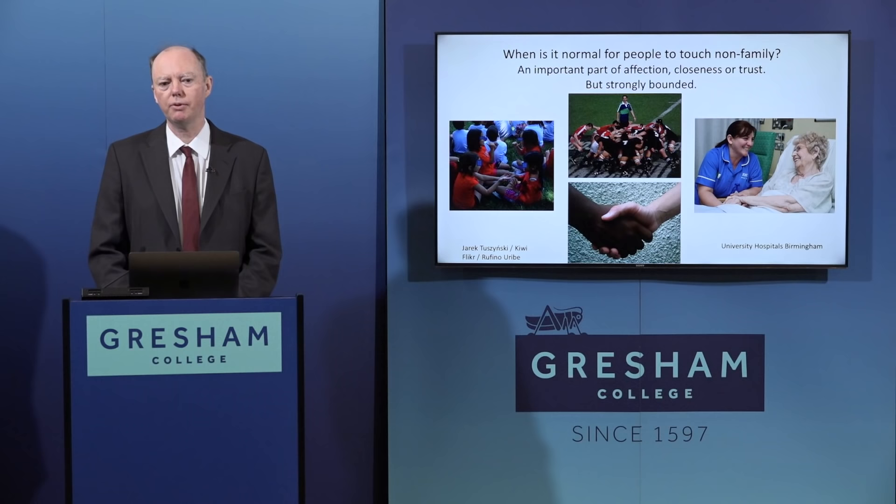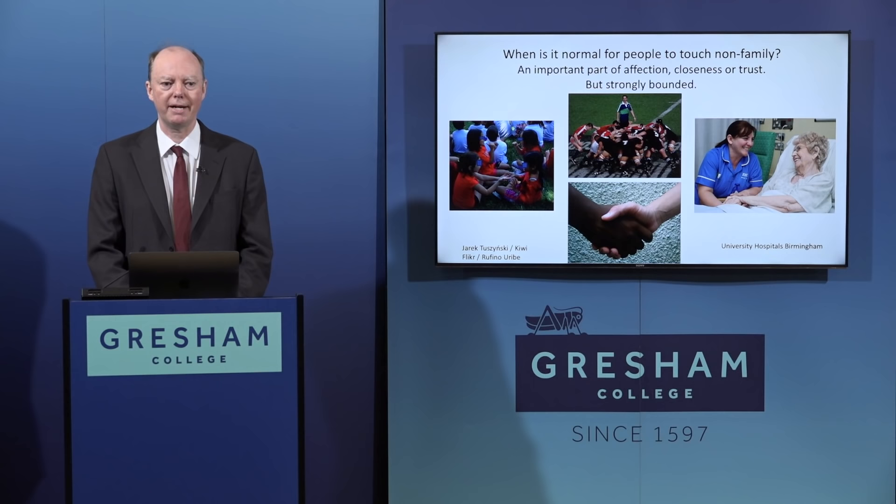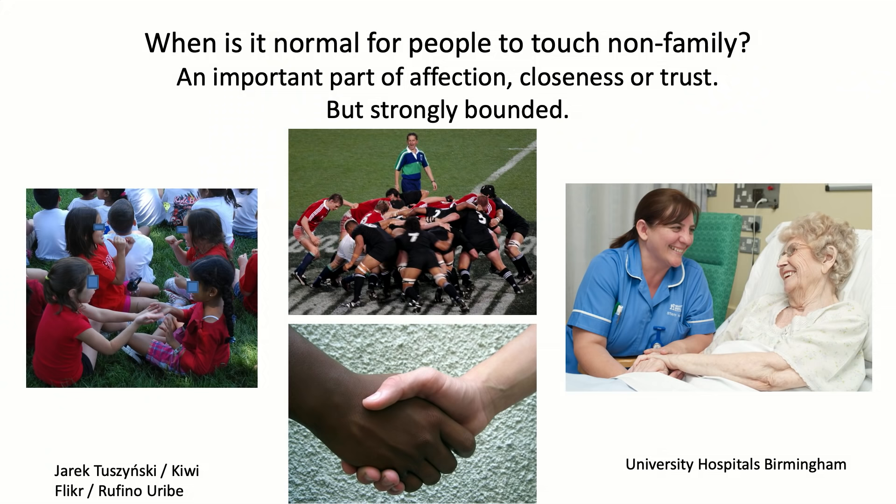The social aspect of touch is important when thinking about both how diseases are transmitted and how you can reduce transmission risk during epidemics. Touch is an important part of affection, closeness, and trust, so people tend to touch those within their close social group and within their families. But this is very strongly bounded - most people do not touch strangers if they can possibly avoid it.